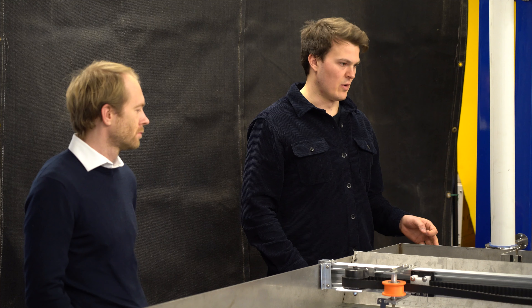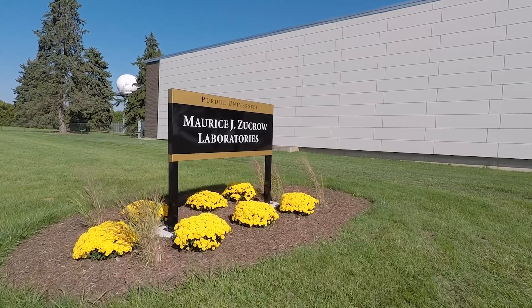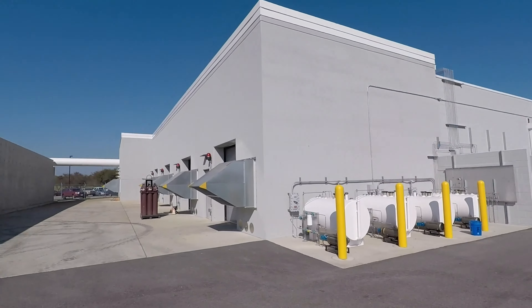I had worked as an intern for an aerospace company and I realized after my internship I wanted something different. I recognized that here at Purdue we have Zucro Labs. Zucro is the world's largest propulsion lab. The research going on here is some of the best in the world.